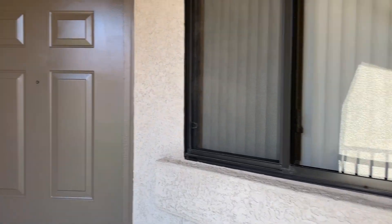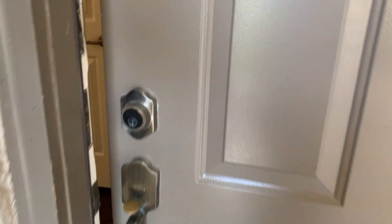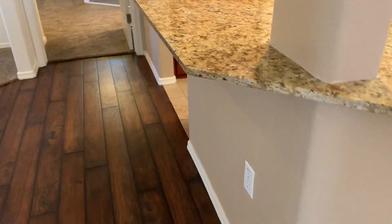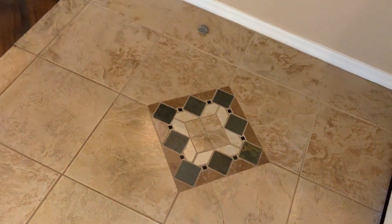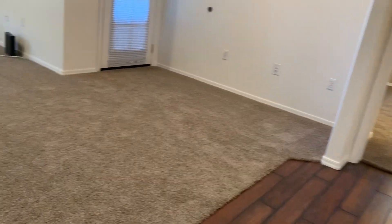Welcome to San Palacio. This is our B2-4 floor plan, a two-bedroom. As you walk in, you'll notice we do have three different types of flooring in our diamond package: feature tile, wood plank flooring, and plush carpeting.